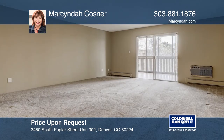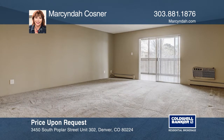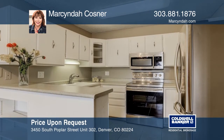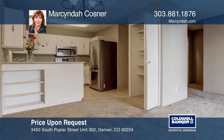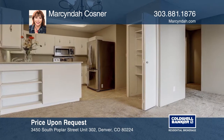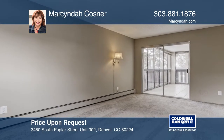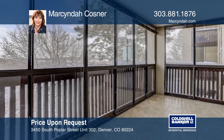This two-bedroom, two-bath condo in Morningside looks out to a park-like setting from the enclosed lanai. The kitchen has newer stainless steel appliances. The bathrooms have been updated and the laundry room offers washer-dryer hookups. The master suite has a large walk-in closet and access to the lanai. This condo is complete with reserved parking in the secure garage. Learn how to make this home yours with a call to Morsinda Cosner.